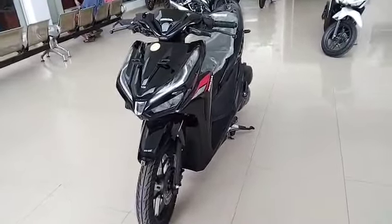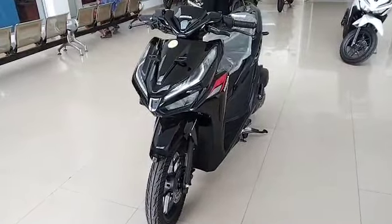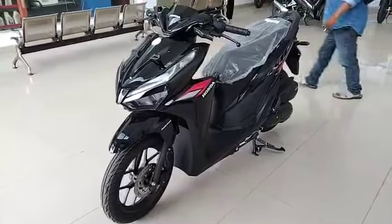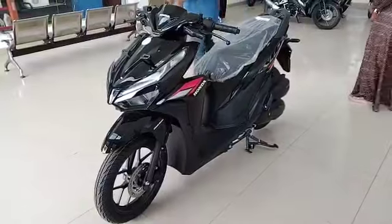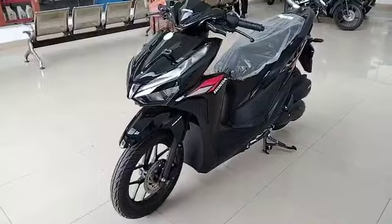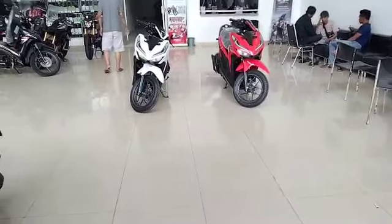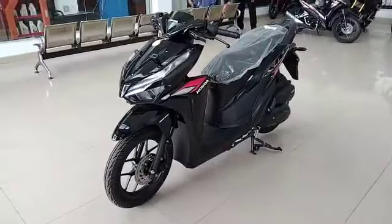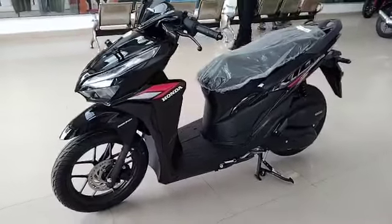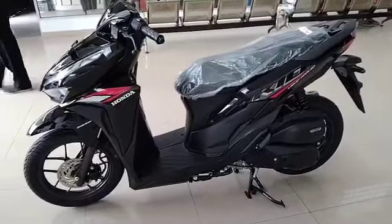Talking about the price, the Vario 125 is divided into two types. The lowest type, the CBS type in front of me, is priced at Rp22,225,000. The highest type is priced at Rp22,985,000. The CBS type comes in two colors: black and red, using a glossy finish. The ISS type uses a matte finish, available in matte black and matte white.